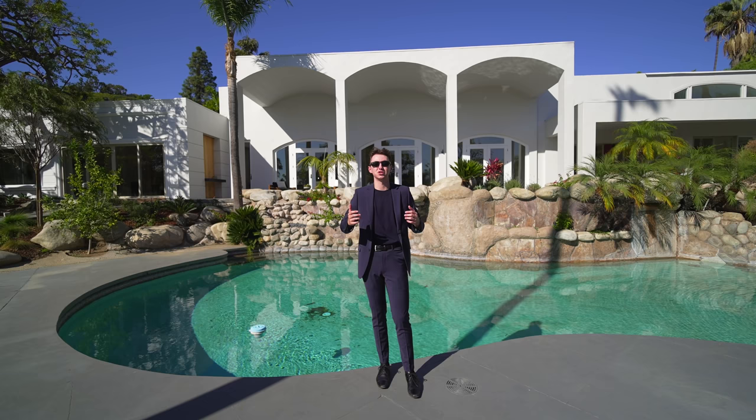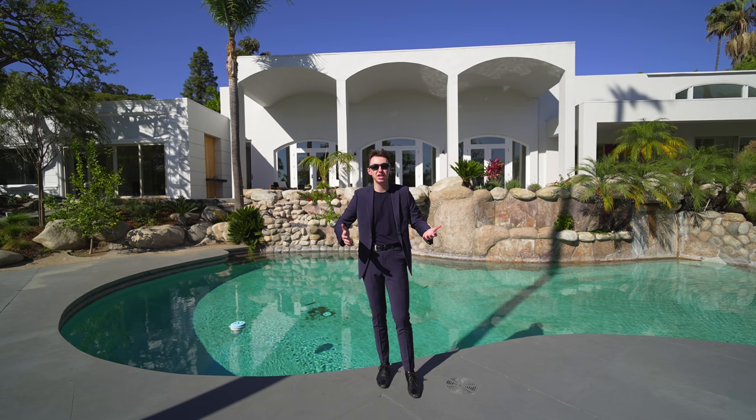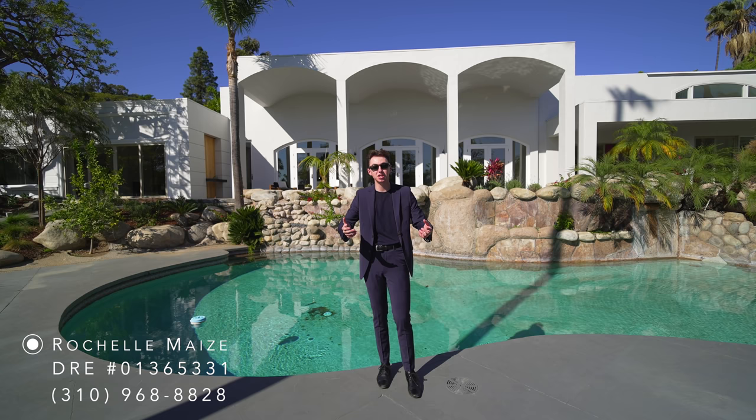Before we start our tour, I want to say a huge thank you to the listing agent, Rochelle Mays, for allowing us to come out here and tour her impressive listing. You can find all of her information in the description down below, and let's go ahead and get started.